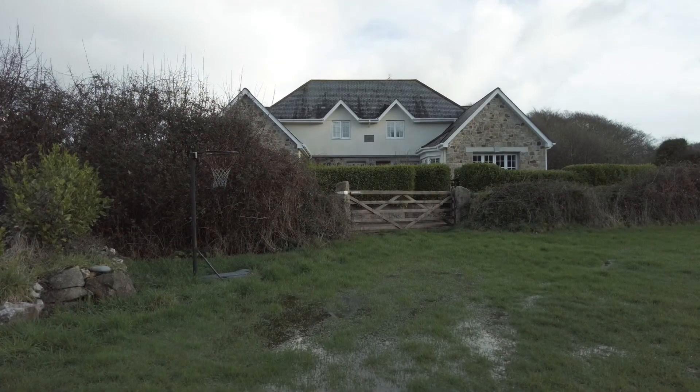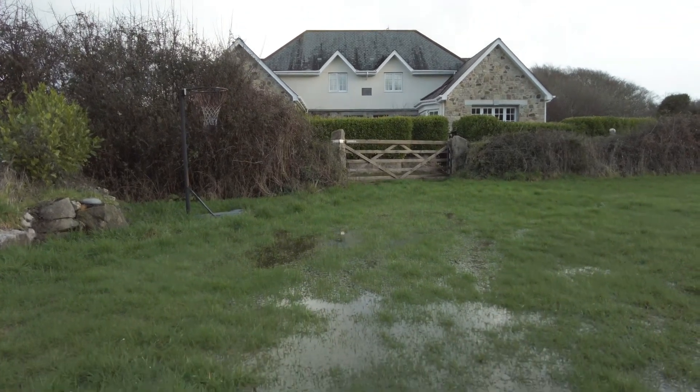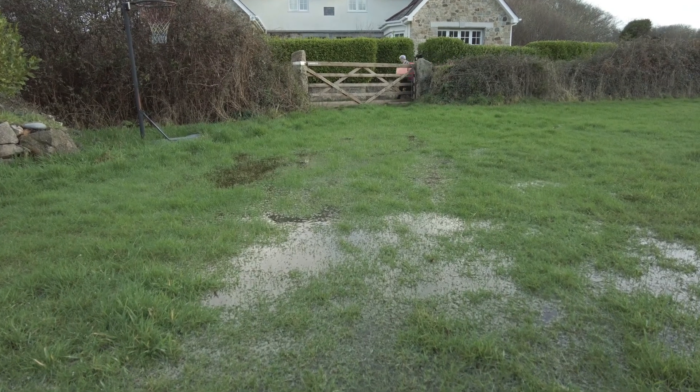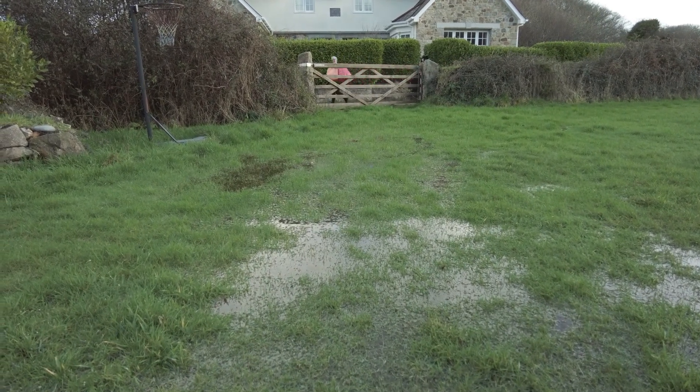Now this is today's offering. Can you hear me splashing through all this water? God, we've had horrendous rain down here. Let me just show you a minute or two — this is the field opposite our house right there.